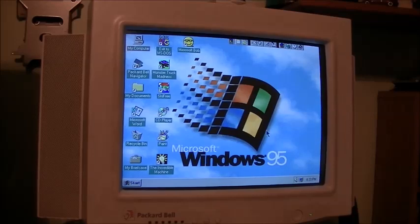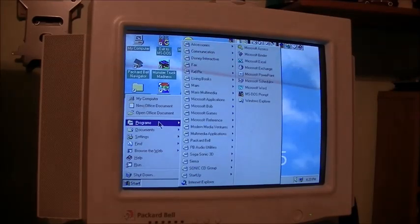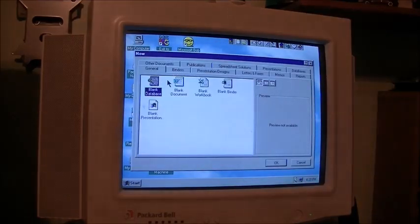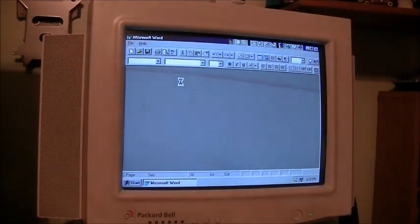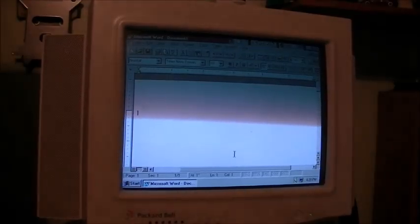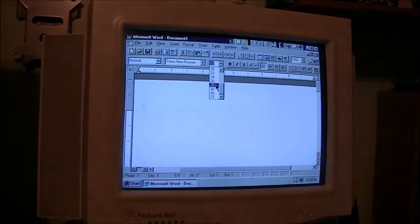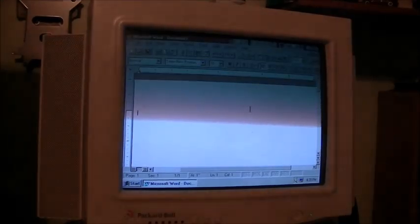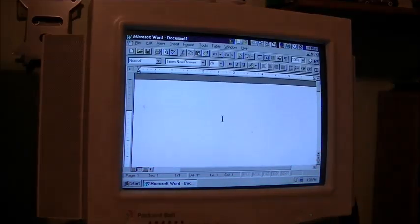I've got it up on the tripod. Let's take a look at the software end of this machine. I've got my usual mid-90s computer setup here. I've got Word 95, or Office 95 actually. Let me see if I can type a little something for you guys. That's the thing about Office - it always wants to apply the same default attributes to everything.